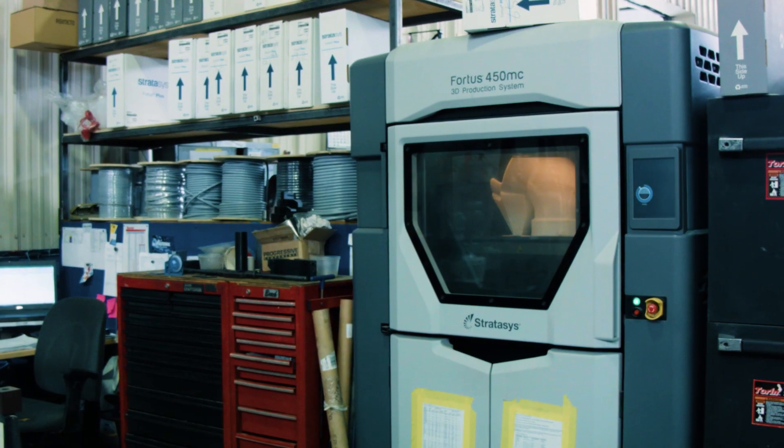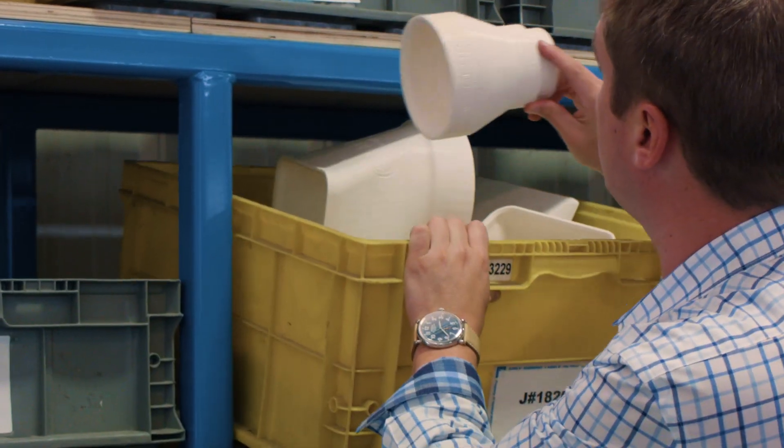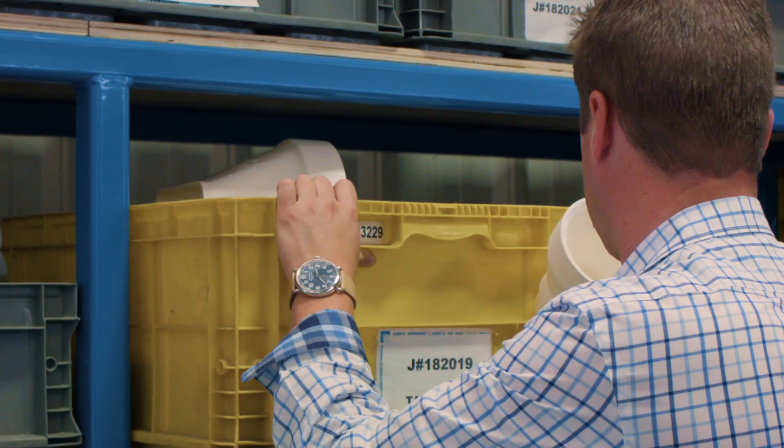The biggest benefit that we've seen in partnering with Javelin is that they've assisted us in removing the traditional boundaries around manufacturing. What we've been able to do with additive manufacturing is anything that we used to machine out of plastic, we now print out of plastic. What we print today, we couldn't manufacture traditionally.